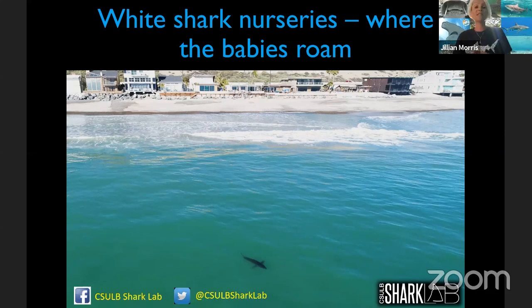My name is Jillian Morris, I'm the founder of Sharks for Kids and we've been hosting this series of webinars. With us today we have Dr. Chris Lowe from Cal State Long Beach — a professor in biology who runs the lab there. He and his students are using incredible technology: drones, eDNA, robotics, and telemetry to study sharks and rays, particularly nursery areas, which are critical for conservation, management, and protection.